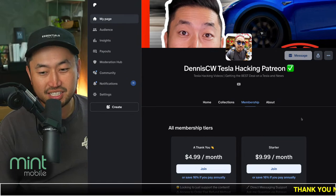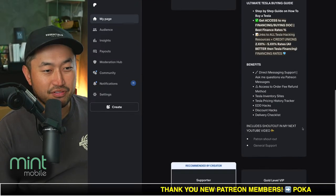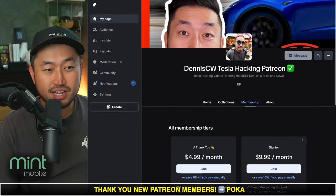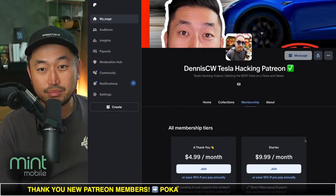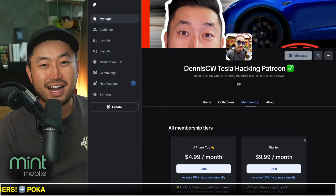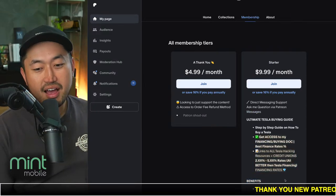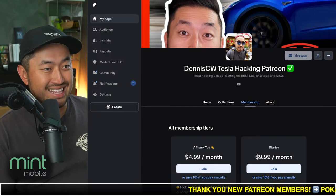Thanks for watching another video. My name is Dennis, and I love talking about Tesla deal hacking — basically just getting the best DIY Tesla at the best financing rate. Definitely hit that subscribe if you're interested. And today's video, definitely check out my Patreon link down below in the description, where you can support the channel and get access to the ultimate Tesla buying guide with all the best interest rates for financing your Tesla. Patreon link down below in the description.